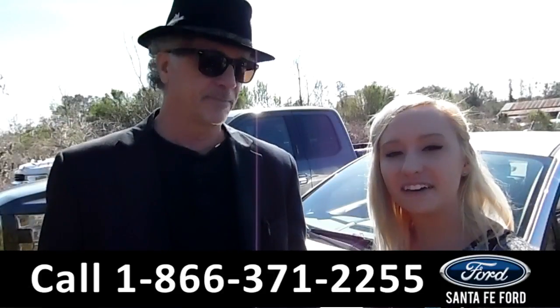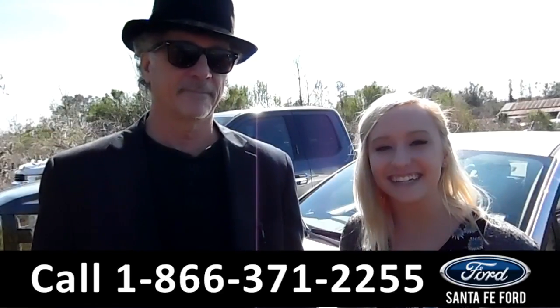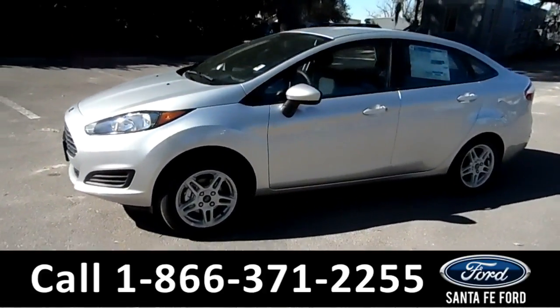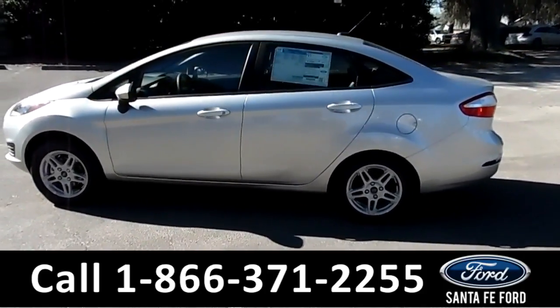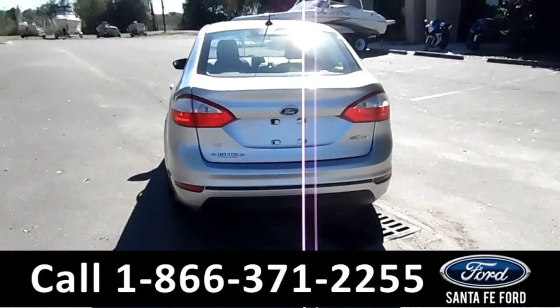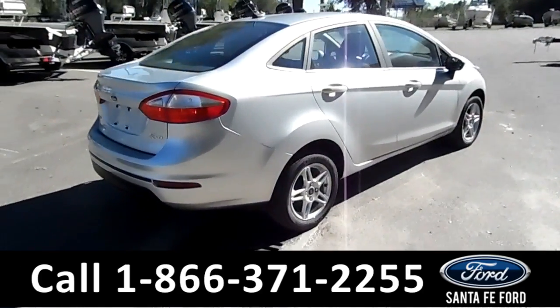Here we have a 2017 Ford Fiesta. Stay tuned, we're about to take a closer look. This 2017 Ford Fiesta has 15-inch painted aluminum alloy wheels, solar tinted windows, remote keyless entry, and remember you can view the window sticker online at SantaFeFord.com.